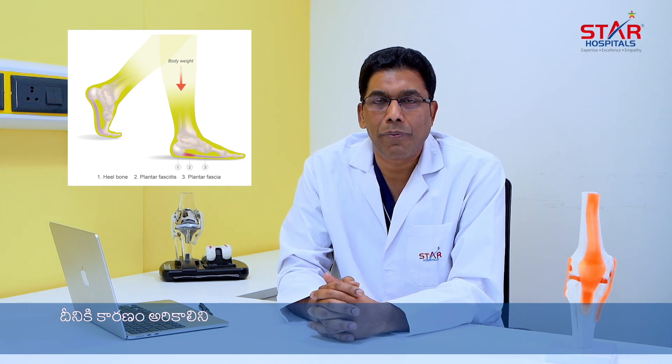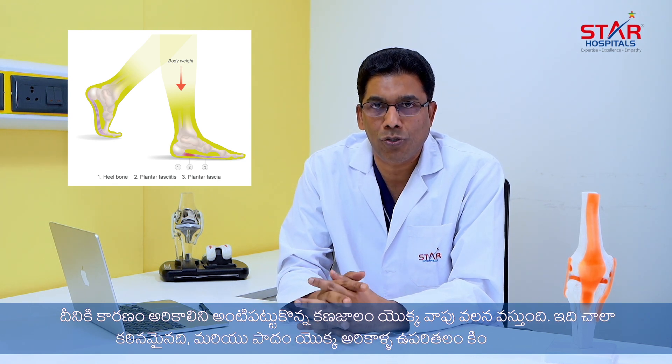The reason people come in with plantar fasciitis is because of inflammation of the plantar fascia, which is a tough structure on the under surface of the sole of the foot.